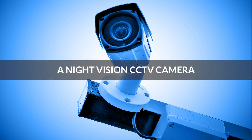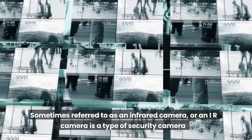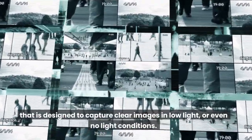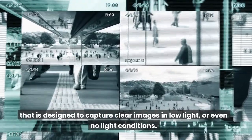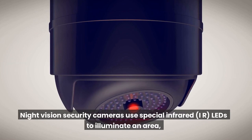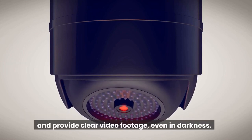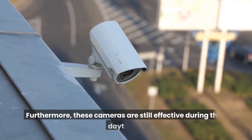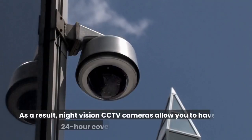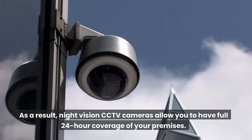A night vision CCTV camera, sometimes referred to as an infrared camera or an IR camera, is a type of security camera designed to capture clear images in low light or even no light conditions. Night vision security cameras use special infrared IR LEDs to illuminate an area and provide clear video footage even in darkness. Furthermore, these cameras are still effective during the daytime. As a result, night vision CCTV cameras allow you to have full 24-hour coverage of your premises.